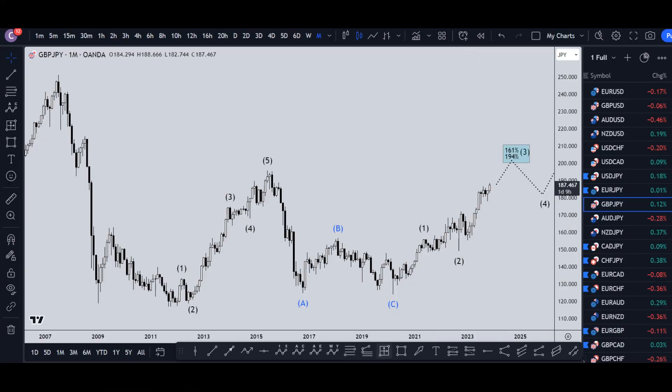Hello traders, fspip collector here. Today is Wednesday, November 29th, and this is my analysis of the pound yen, starting on the monthly and working my way down to the one-hour time frame.